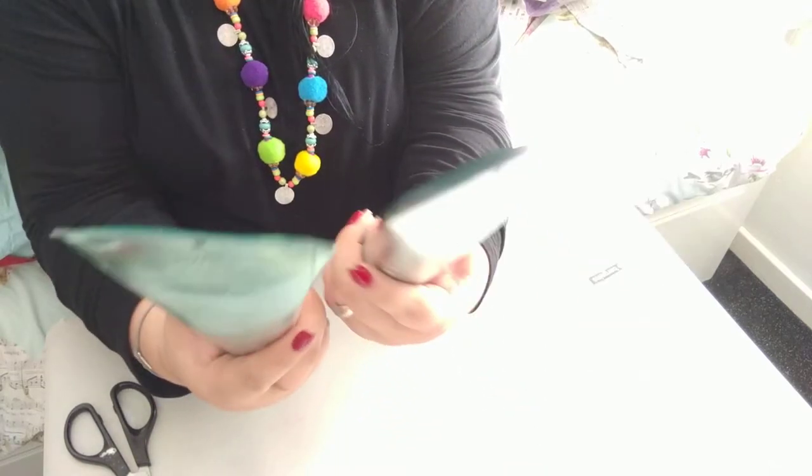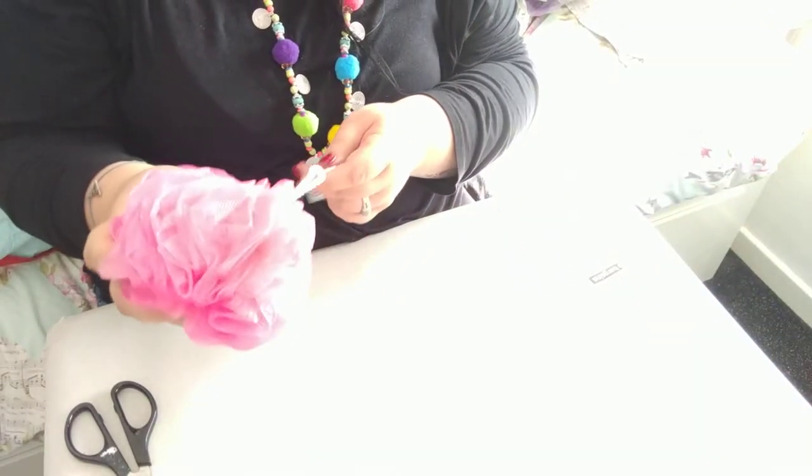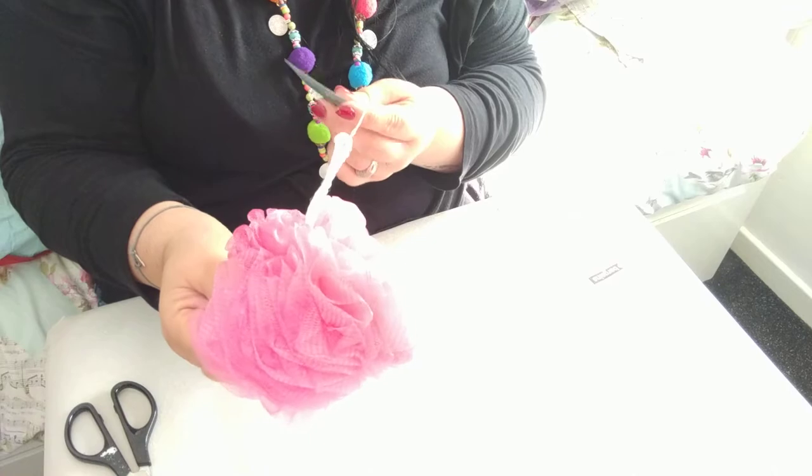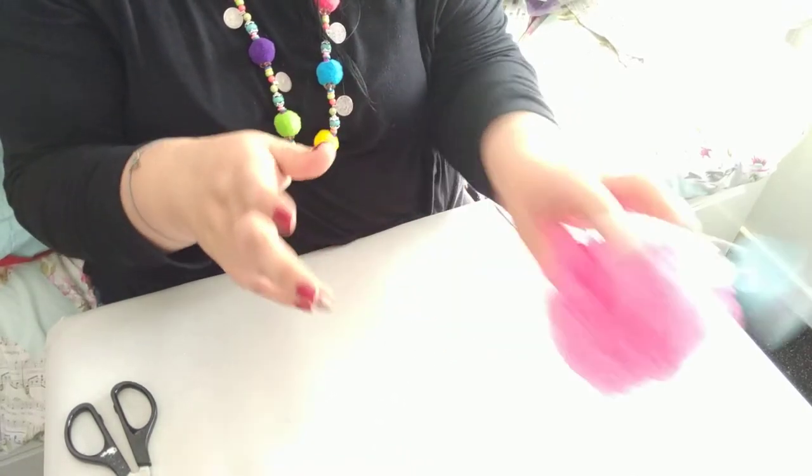That is a bonus if they actually do the job. Next up, I just bought one of these — it was like 39p, just a little shower puff.